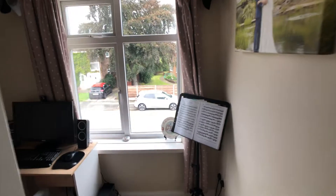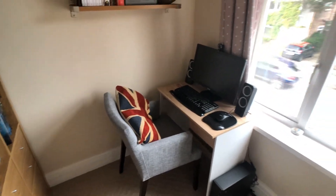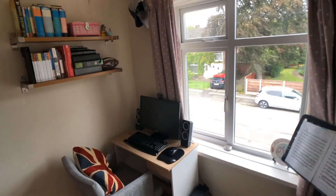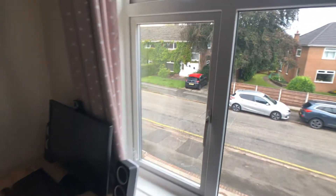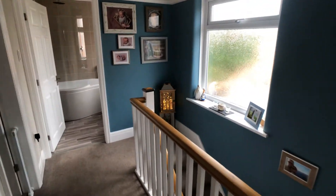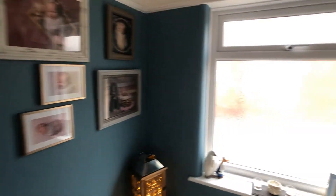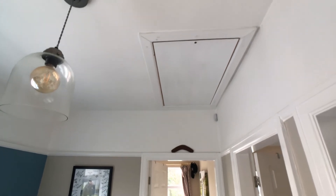This is the third bedroom, which is either a single bedroom or a study, as it's currently utilised. There's a loft access hatch with pull-down ladder.